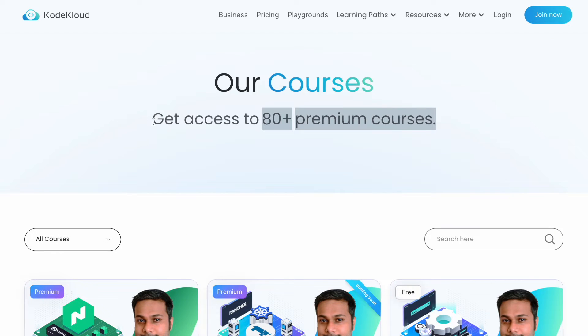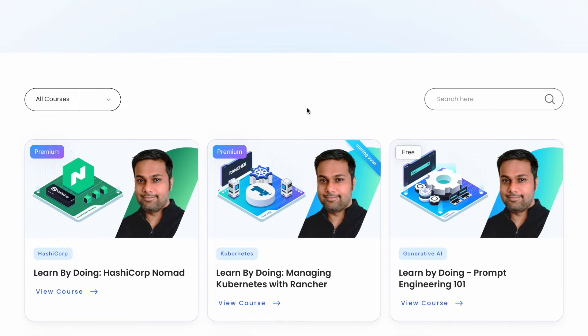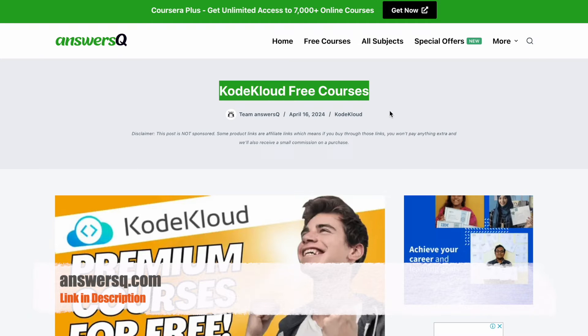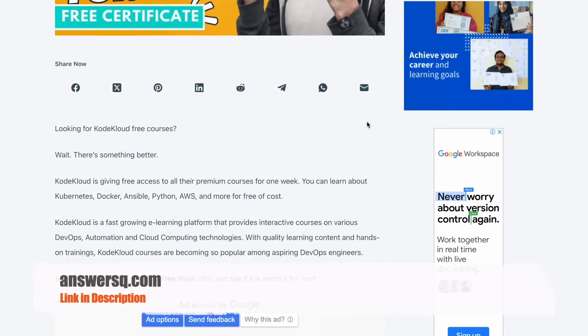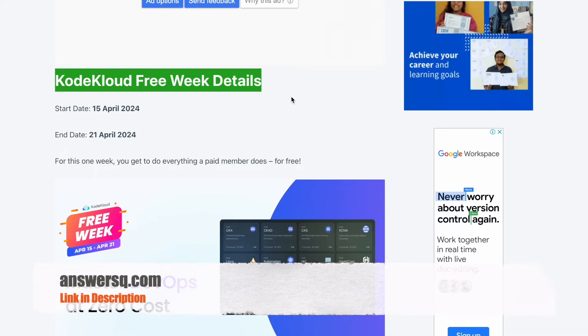Right now you have a golden opportunity to try out all their premium courses for free. I'll give you a link in the description — click on it and come to the CodeCloud free courses page. Whenever CodeCloud is offering any sort of offer, you'll see it on this page.